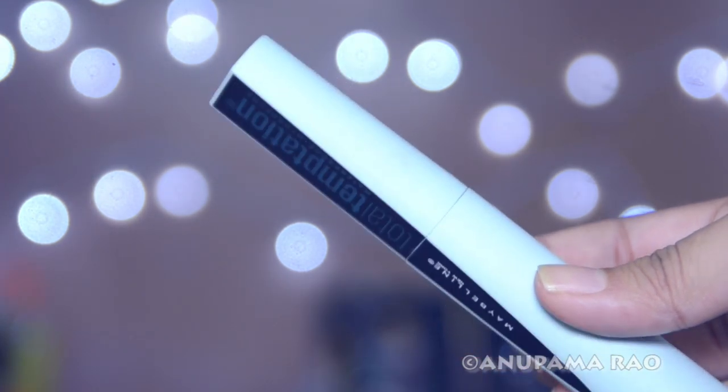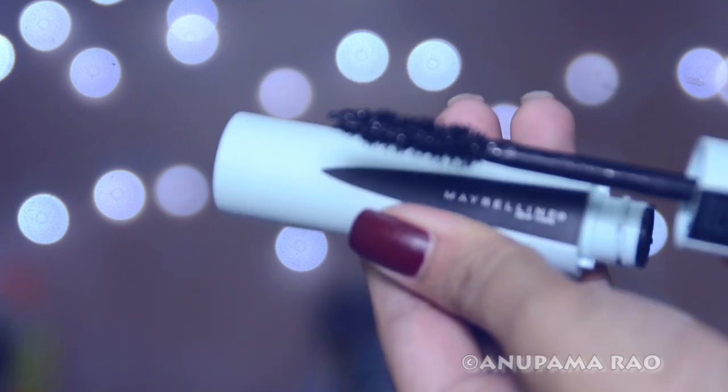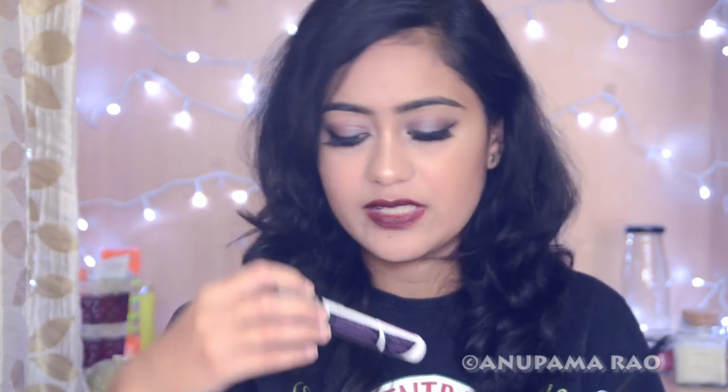First, let's start with the mascara — the Maybelline Total Temptation mascara, waterproof. It comes in a beautiful baby blue packaging that is very sturdy, and I like the cap because it's a single shape, making it easy to hold and apply. Comparing it to the Maybelline Hyper Curl, they look almost identical except the Hyper Curl has a little curl and the Total Temptation is straighter, with bristles that are very close together.